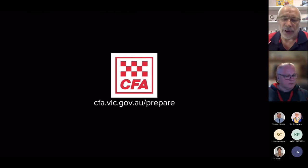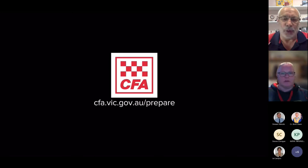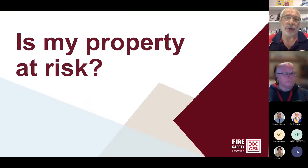Apologies if there was a little bit of a lag in that video — the storm outside is not actually helping the situation. There are lots of ideas in that video that we're going to go through and cover over the course of the evening. So we need to look at your property — is your property at risk? We're going to focus the beginning of this presentation mainly on the back deck.